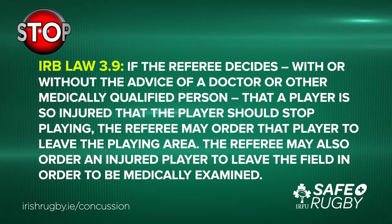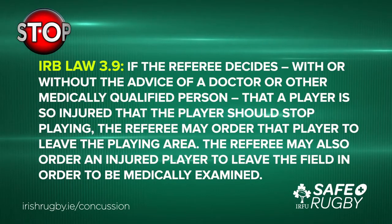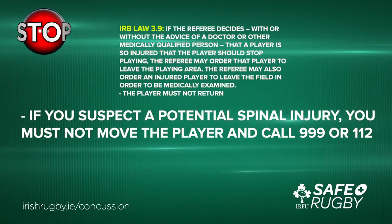If you recognise concussion in a player, you must safely remove them from play in accordance with Law 3.9, which states: if the referee decides, with or without the advice of a doctor or other medically qualified person, that a player is so injured that the player should stop playing, the referee may order that player to leave the playing area. The referee may also order an injured player to leave the field in order to be medically examined. The player must not return. If you suspect a potential spinal injury, you must not move the player and call 999 or 112.